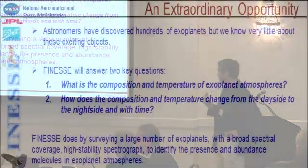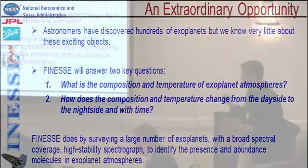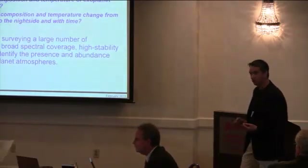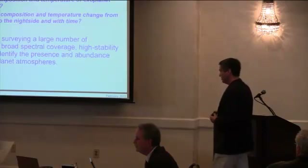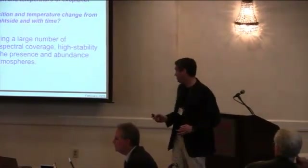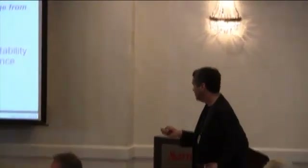FINESSE is designed to answer two key questions, and they're right here: What is the composition and temperature of exoplanet atmospheres? By temperature we really mean temperature structure, because we can determine the vertical temperature profile. And how does this composition and temperature structure change from the night side to the day side? FINESSE does this by surveying a large number of planets with this unique broad spectral coverage, high-stability spectrograph to identify and characterize the abundance of molecules in exoplanet atmospheres.